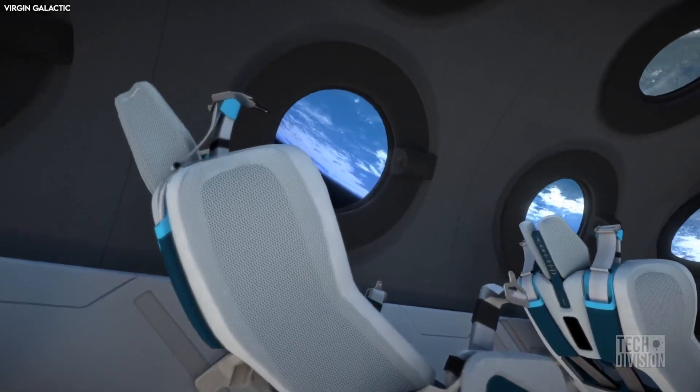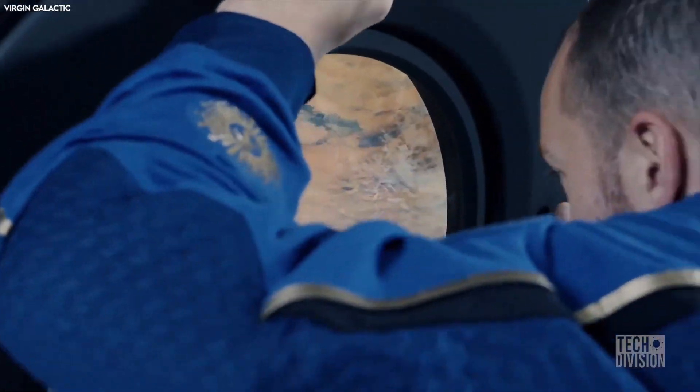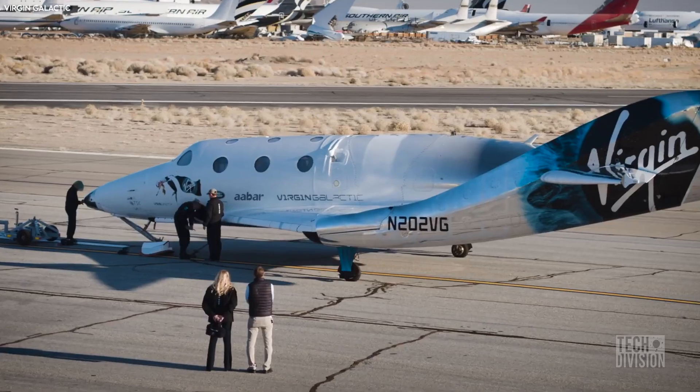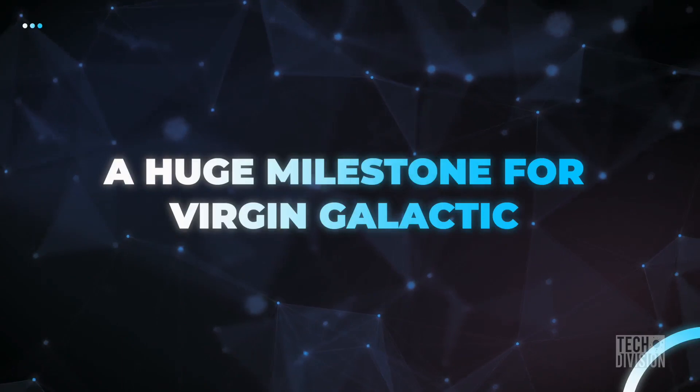Passengers aboard the VSS Imagine, on the other hand, will just be taken to suborbital space where they'll get to experience weightlessness and also get to see the fascinating curvature of the Earth against the blackness of space. Virgin Galactic has confirmed more than 600 people have booked a ride to date.